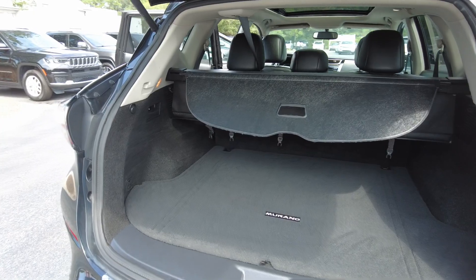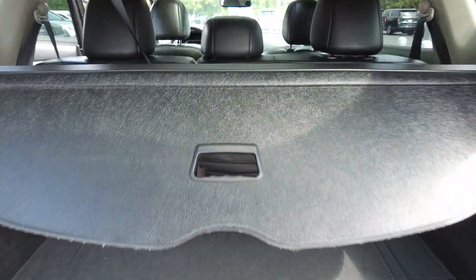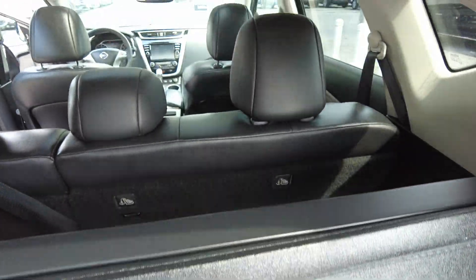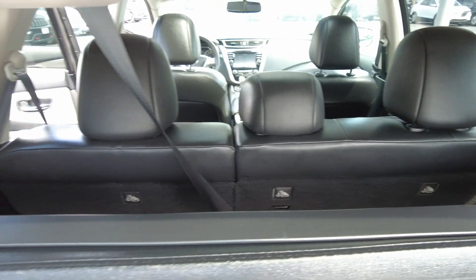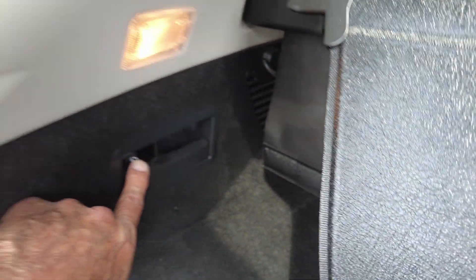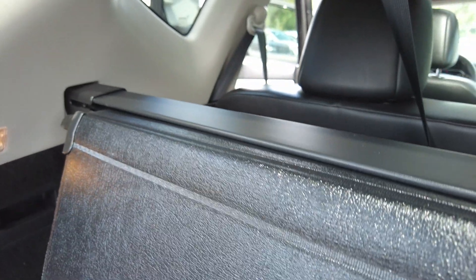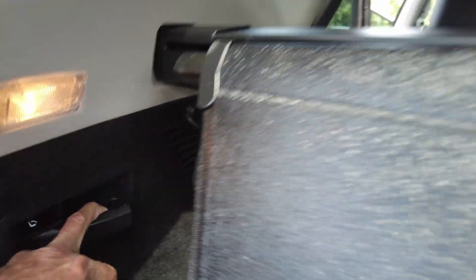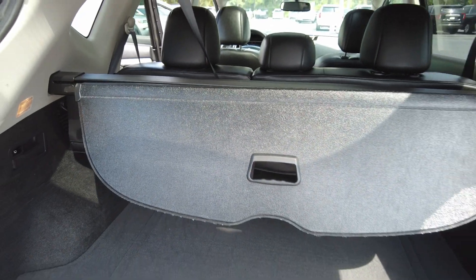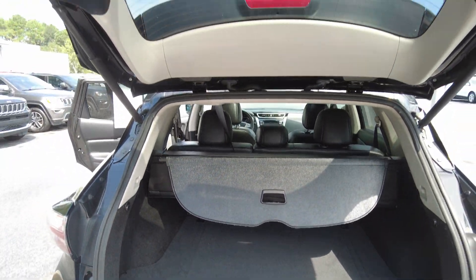Nice cargo area. You do have the cargo shade or cover. The rear seats fold down in a 60-40 split, and you can actually do those from back here with the lever right here. It does have a power liftgate.